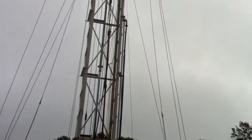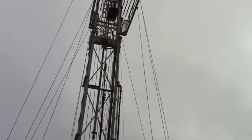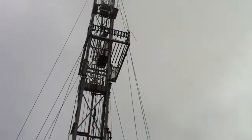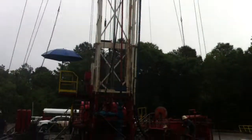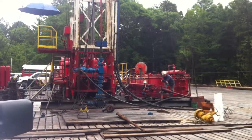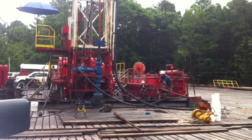I'll just pan up a little bit so we'll be able to see the top of the derrick — panning back down. We're coming out of the hole right now with the wireline. We've perforated the well.